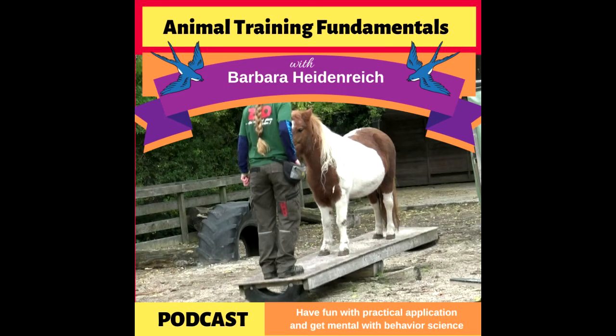Welcome to the Animal Training Fundamentals podcast, where we have fun with practical application and we get mental with the science of behavior. Put them both together and you get results, solutions for your behavior problems and the tools you need to achieve your training goals. I'm your host, Barbara Heidenreich. Let's talk training.